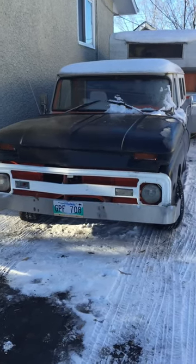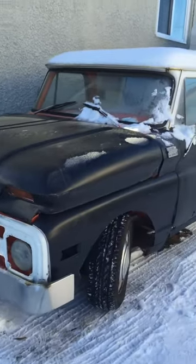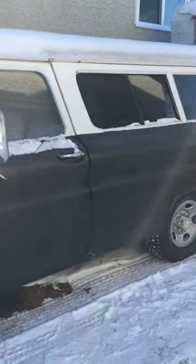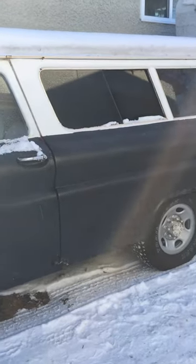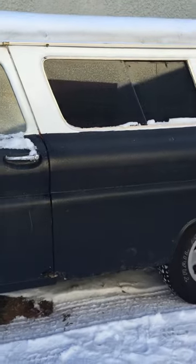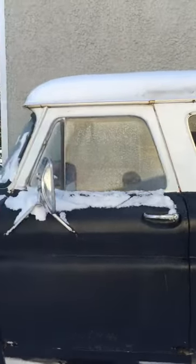Ok guys, this is what I towed my camper with. It's actually a '64 Chevy Suburban with a 1969 Chevy front end.